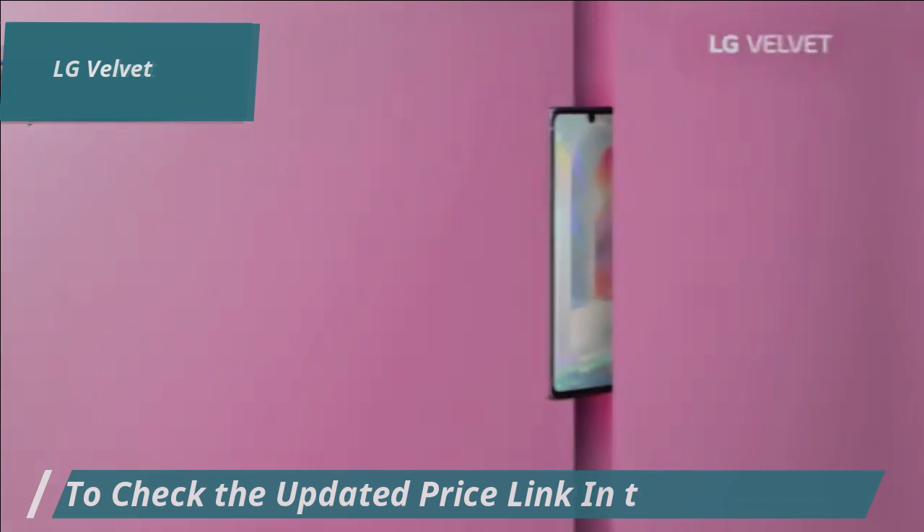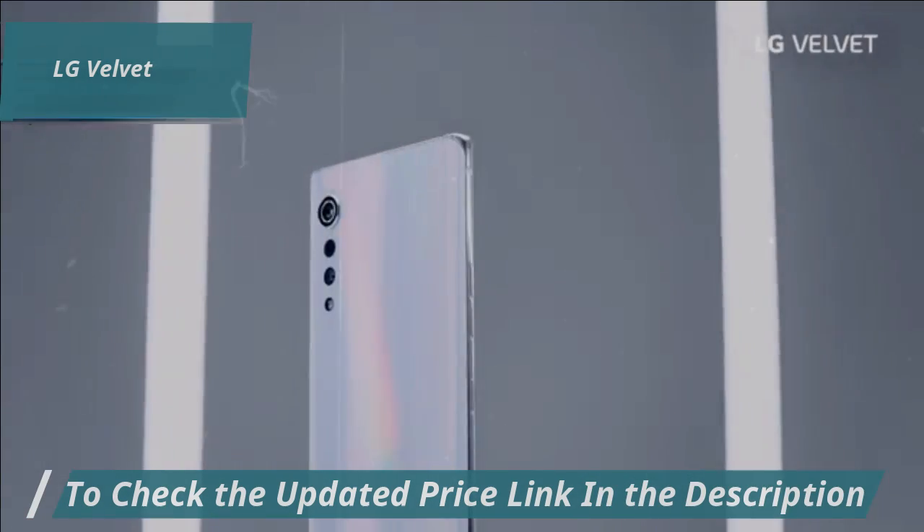When we draw the bottom line, add up all the specs and consider the price tag attached, we have to say — for that listed price, this is great.